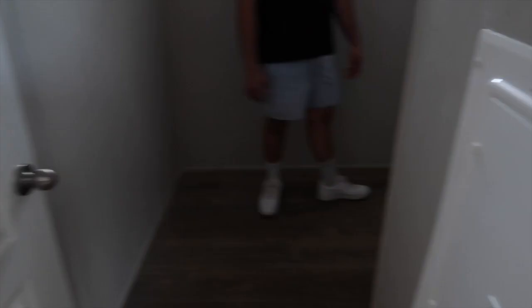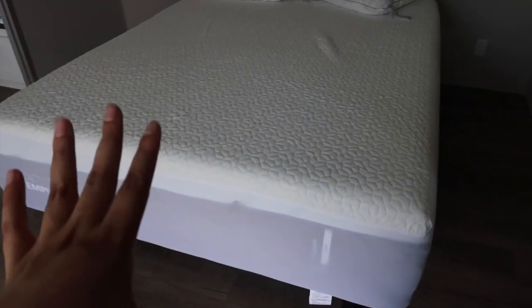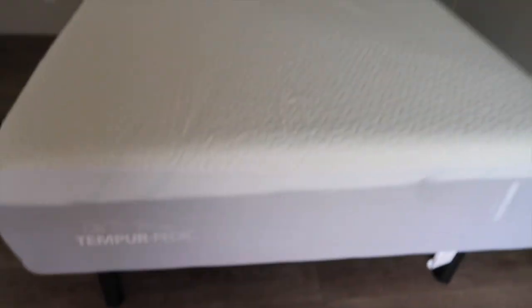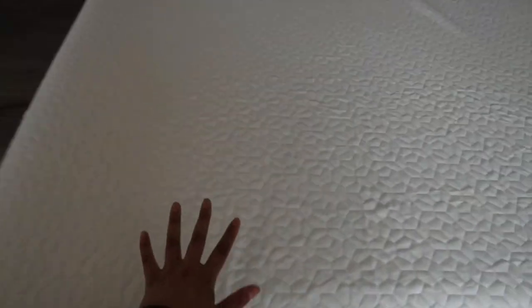Washer and dryer area over here. And then here's our bedroom door. We just literally like two minutes ago got this delivered — it's a Tempurpedic bed with the power base. So we're gonna be sleeping in style.